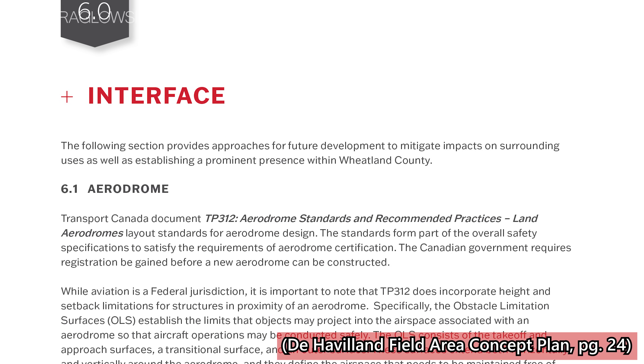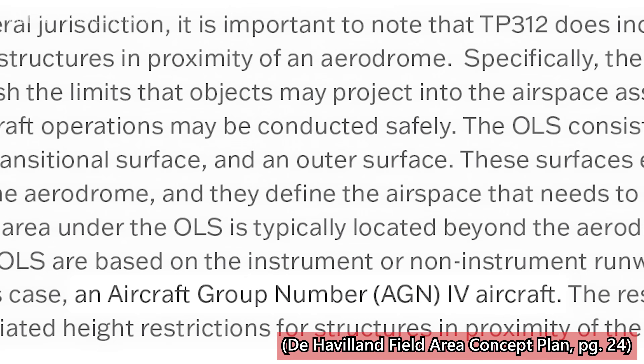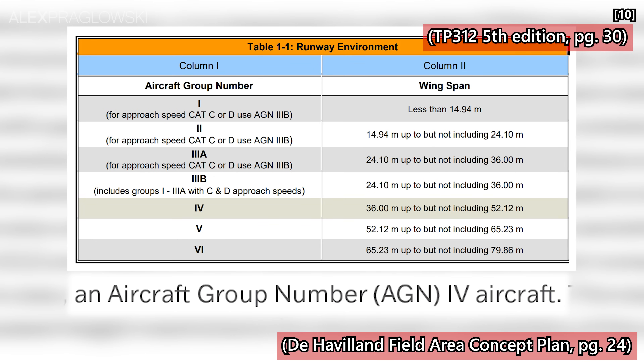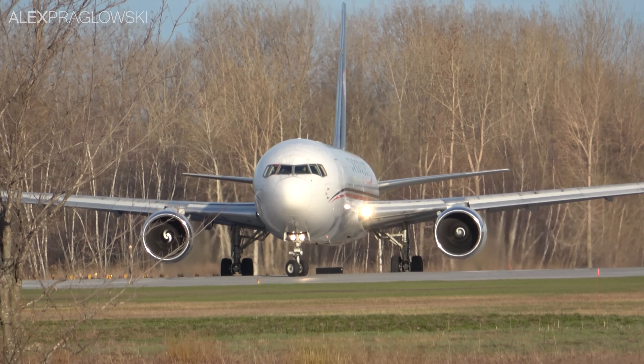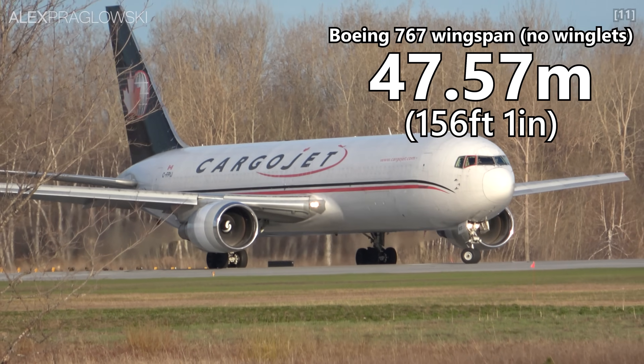Another thing mentioned in the planning document is that the airport will be built to accommodate aircraft with a wingspan of 36 meters up to 52 meters, according to Transport Canada. Just for reference, a 767 has a wingspan of 48 meters, so this will not be a small general aviation airport by any stretch.